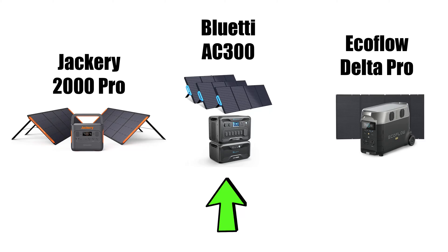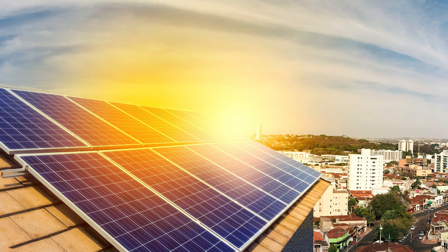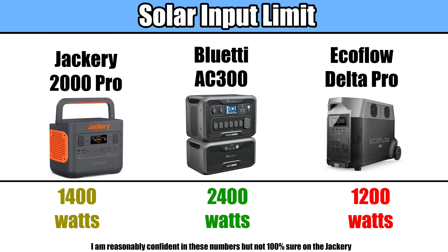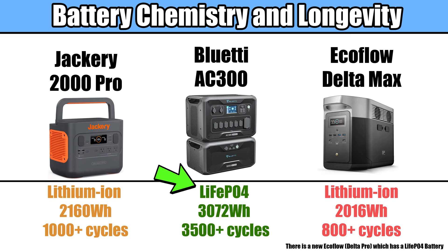The main reasons I went with the Bluetti AC300 over the EcoFlow Delta Max or the Jackery 2000 are as follows. Number one: the solar panel input limit. The AC300 can handle up to 2400 watts of solar panels, so I could use it to control a huge grid of solar panels if I wanted to, where with the other two you can only do about half that much. Number two: the battery chemistry and longevity. The AC300 uses lithium-ion phosphate batteries and is rated for 3500 charge and recharge cycles to 80%, which means that with regular usage it will last many more years than the other two would have.